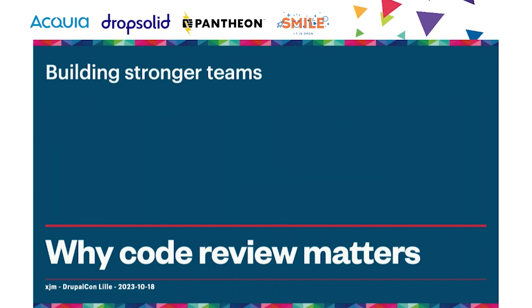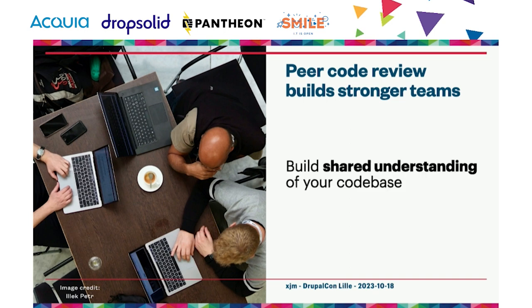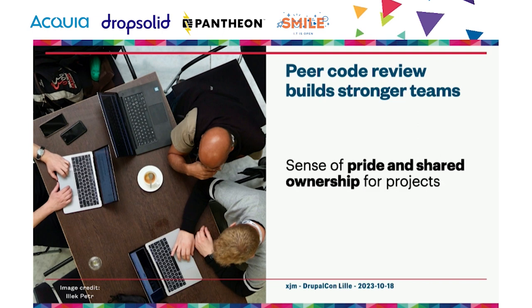The primary goal of peer code review is to catch bugs in new or changed code before it goes into production. Peer code reviews also help code health increase over time rather than declining. Software code is written by human beings for human beings, so it's important that your code review process reflect that. Put simply, peer code review is also a tool for helping you build stronger teams.